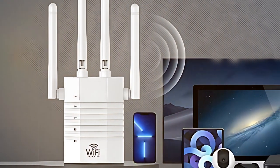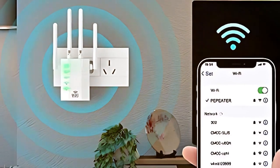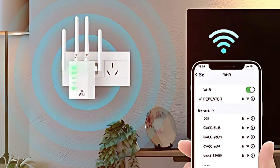In summary, the AOEPU 1200Mbps Wi-Fi Extender is an excellent choice for those in search of a high-performance solution to Wi-Fi dead zones. Its impressive range, fast speeds, and robust security make it a top contender in the Wi-Fi extender market.